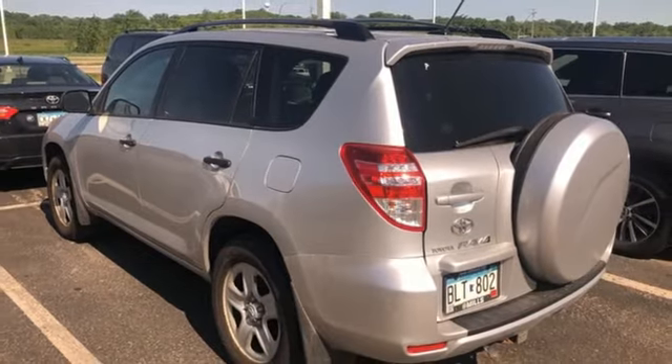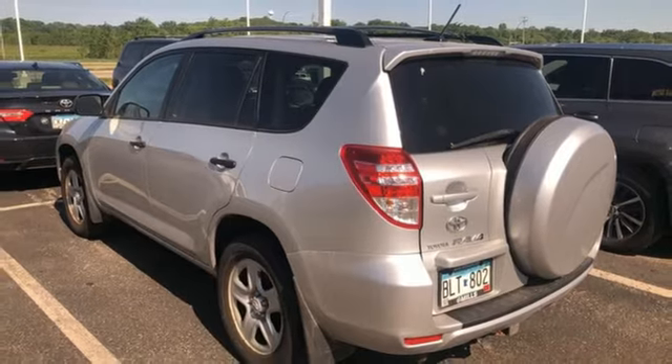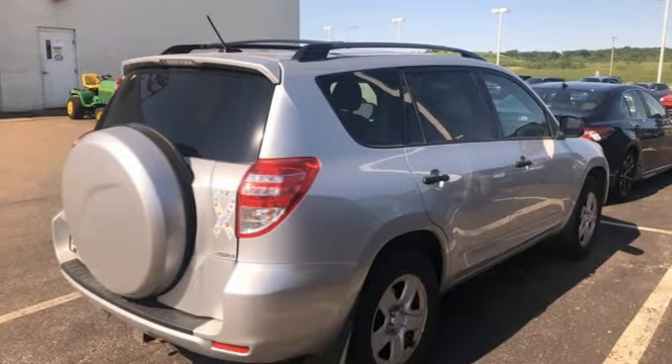Critics from Car and Driver found that the RAV4 boasts class-leading interior space. Second row seats are adjustable and offer spacious legroom.